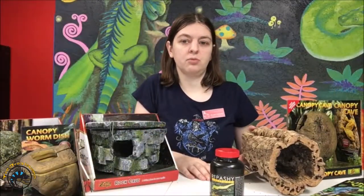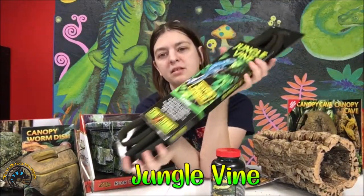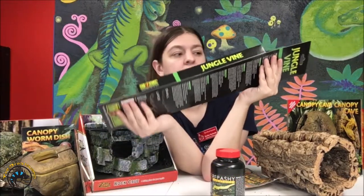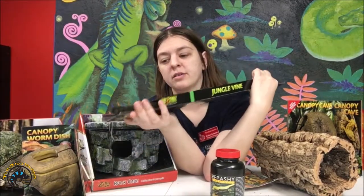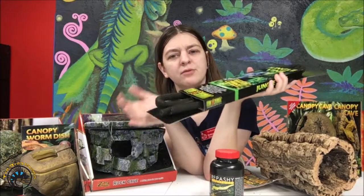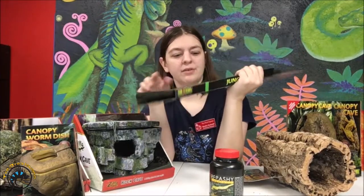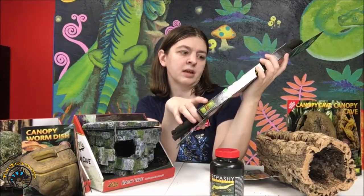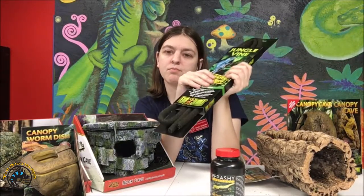Another thing you can use to help build up your tank is jungle vine. Now people use this a lot for chameleons, but you can use it for any kind of arboreal animals — anything you want to climb throughout your branches or trees. This vine looks really nice when you've got it kind of wrapped around different branches, creating a cool layer of vining at different levels of your tank. Really cool if you have a chameleon, but crested geckos would probably like it just the same.